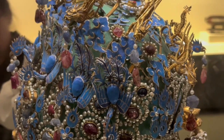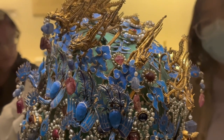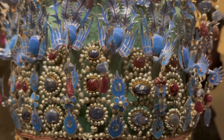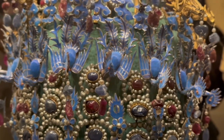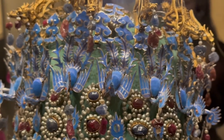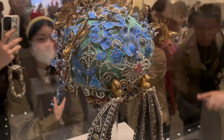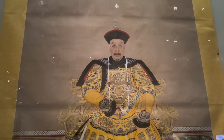During the empress's reign, there were perhaps no more than 5,000 officials and attendants who ever laid eyes on this coronet, worn by the empress on special occasions. And today, the public can see it in the National Museum. It is without a doubt one of the highlights here in the National Museum of China.